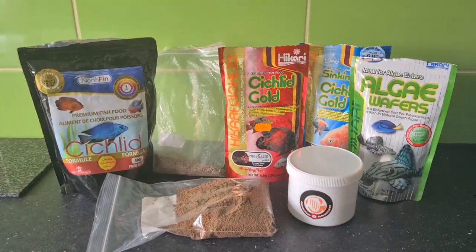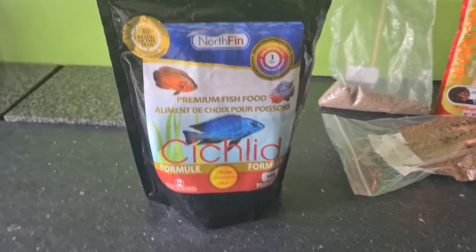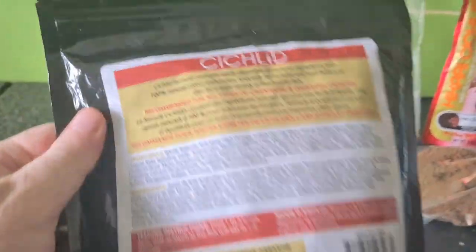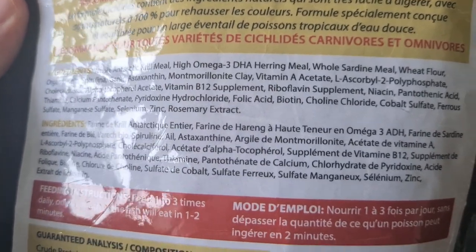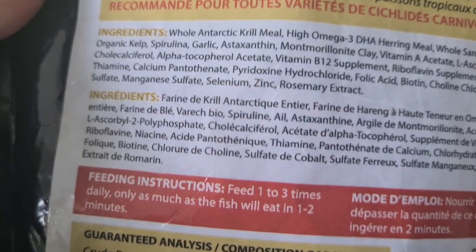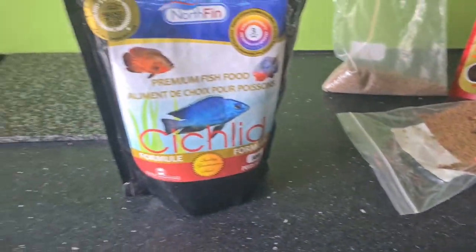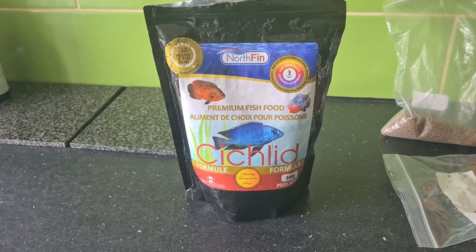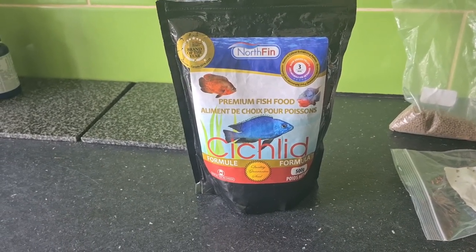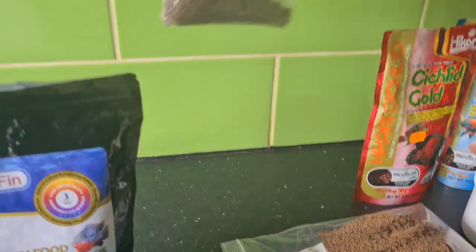Because I predominantly feed pellets, I need to make sure I'm feeding the right ones. My staple food is this Norfin — it's a brilliant spread-ingredient food. On the back you can see: Antarctic krill, omega, sardine meal, wheat flour, and then kelp, spirulina, and garlic. The spread in this food is amazing. It's a 3mm pellet, so most fish can eat it. The spirulina and kelp help with the greens.